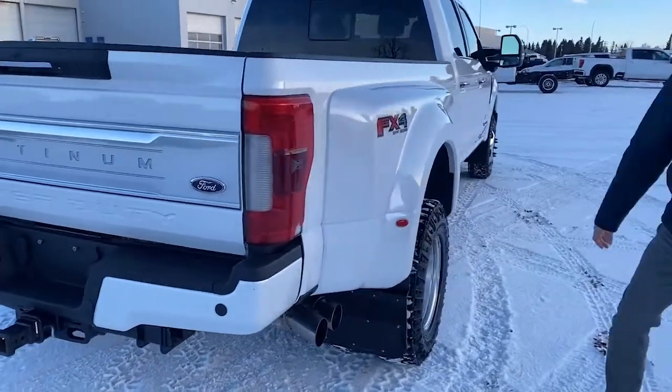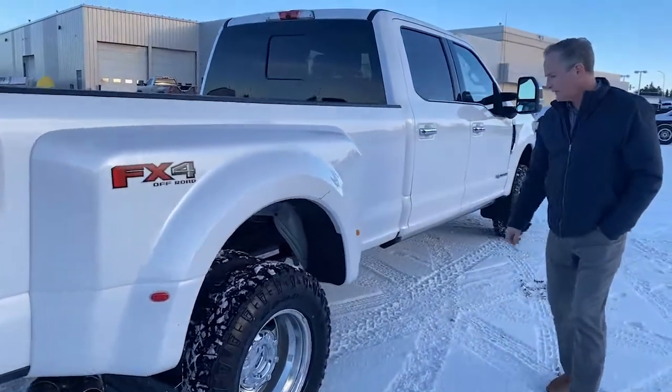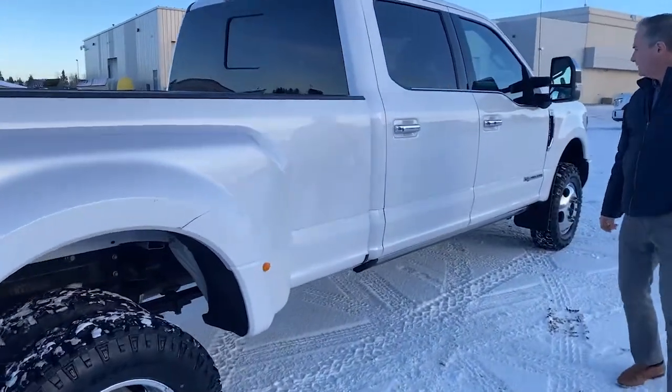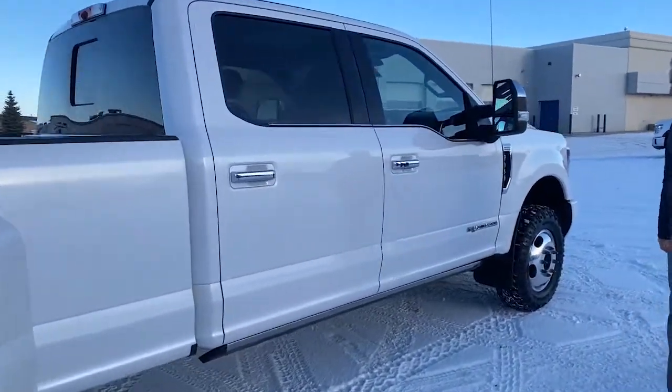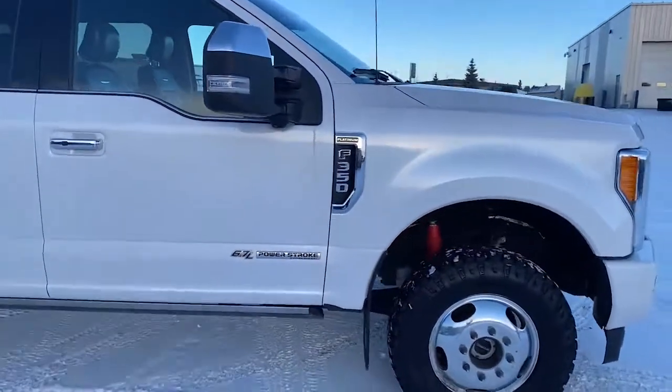Just going down the side here — part of the blind zone alert system is in the rear. This is a great truck for towing. Great workhorse.